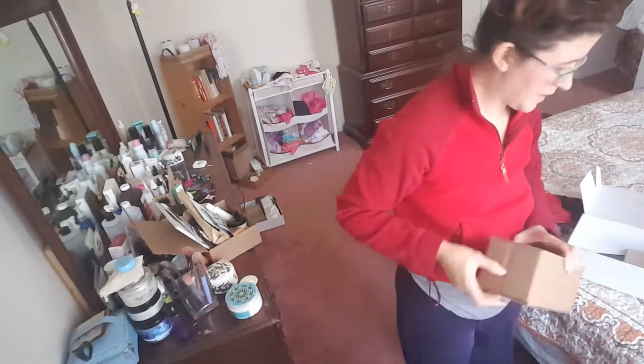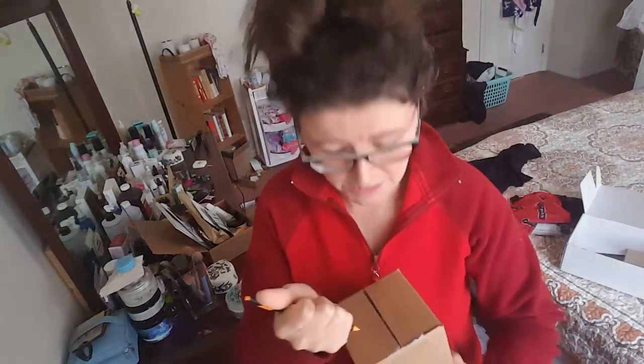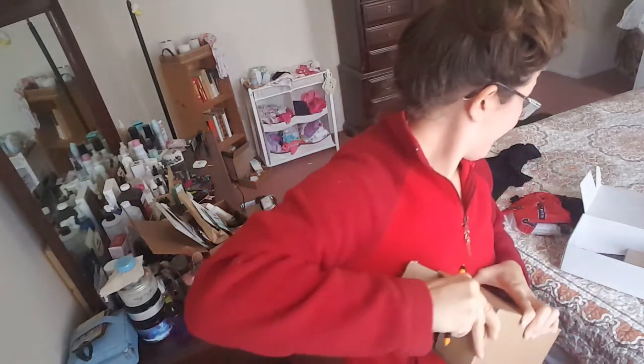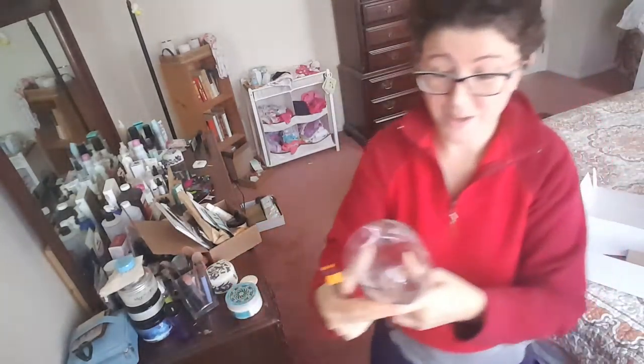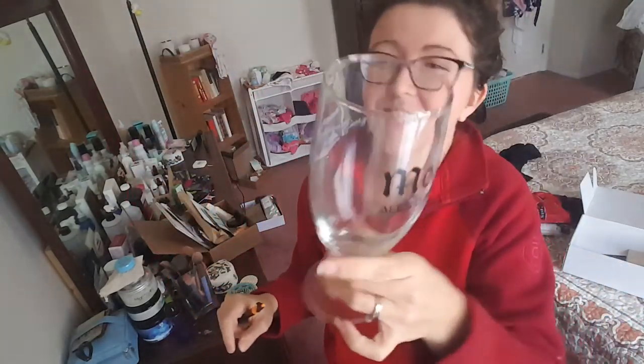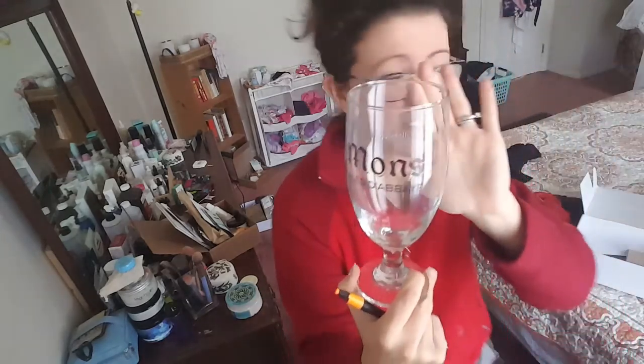Now we have something that I wasn't expecting — oh my gosh, yes! So this is also from Mons Ales d'Abbaye. It's so big and pretty — it's a large goblet-style glass. I know it's not a wine glass, but it's really cool. And it says 'The Barrel Box' on the back. Very cool — love this, definitely a cool addition.